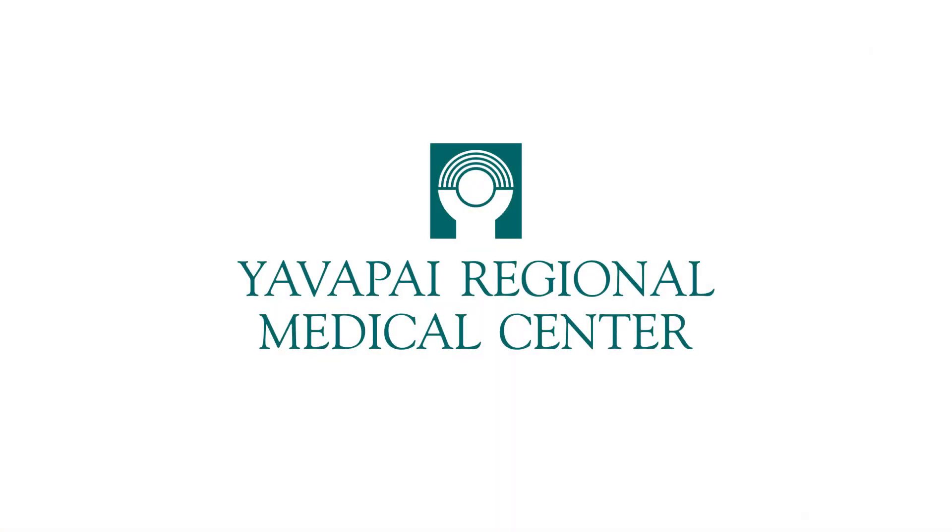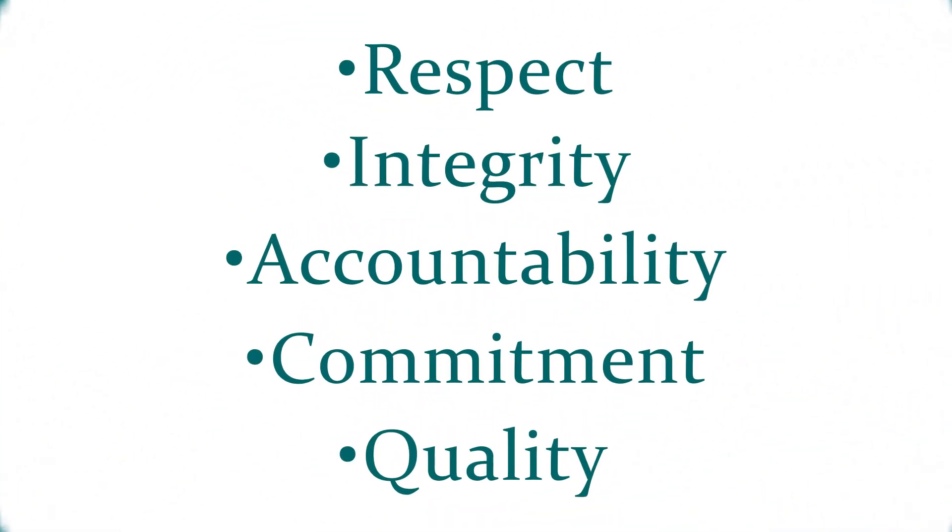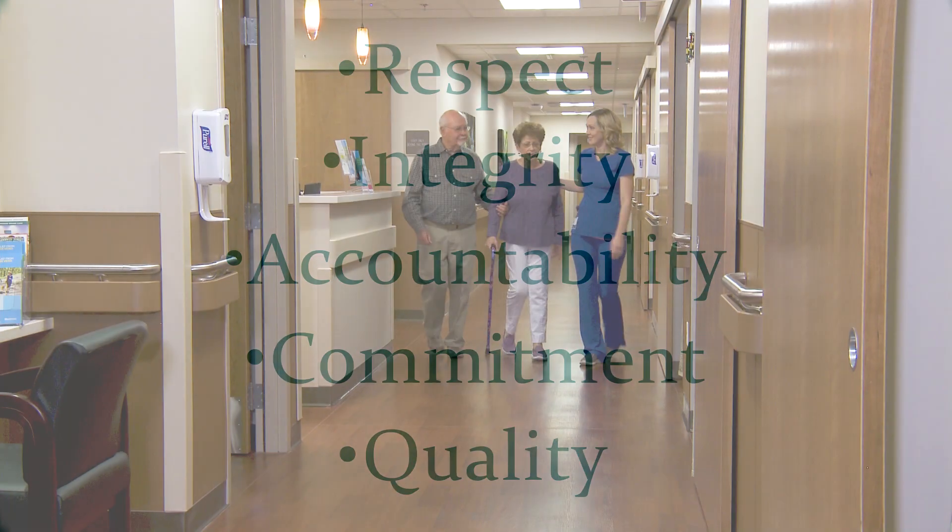As a Vein Center patient, you are working with a team that's committed to your vein health and healing. Our team is skilled, experienced, and dedicated to approaching each patient as an individual with unique vein health challenges. Our team is guided by YRMC's five core values. Our vision of a total healing environment means that we treat you as a whole person — body, mind, and spirit.